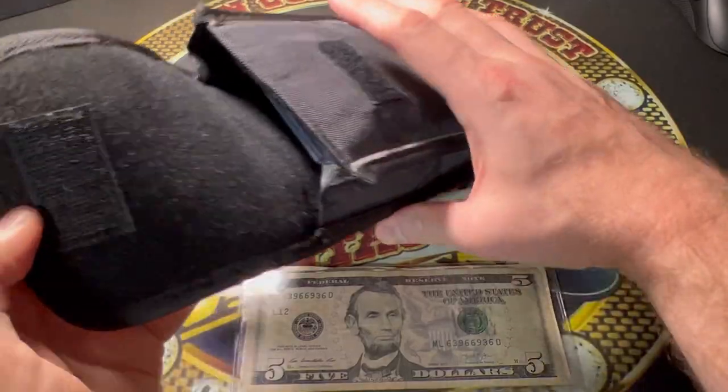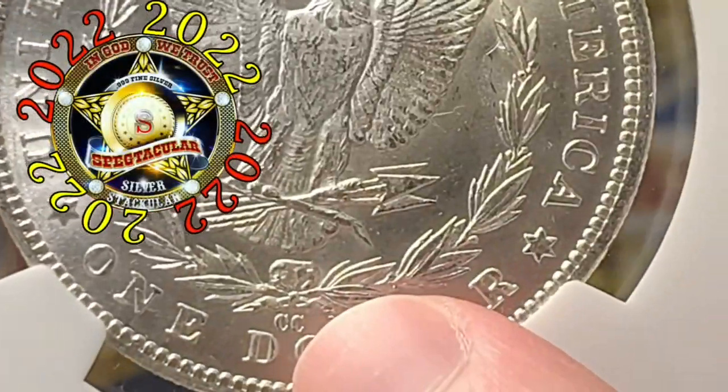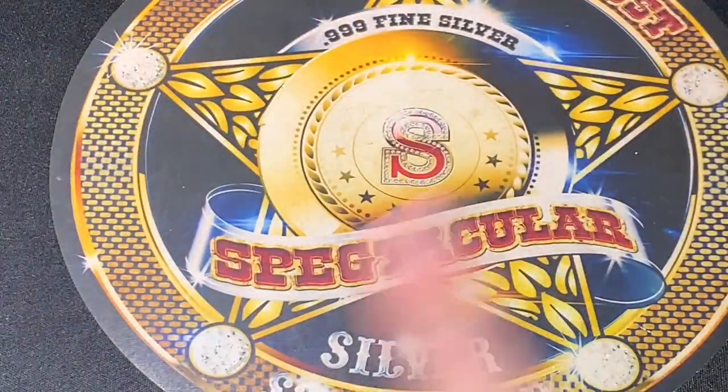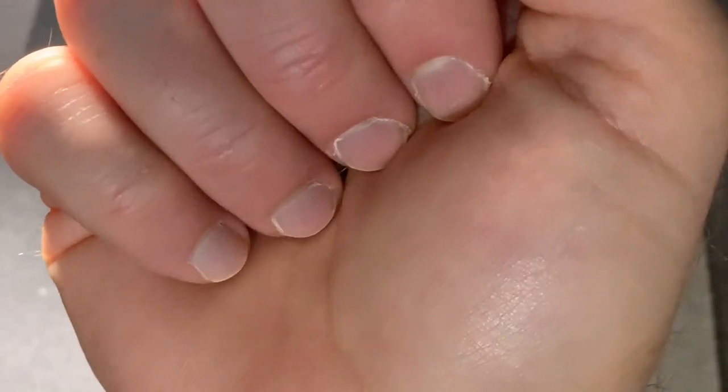Without further ado, let's get into the video and see what kind of mystery coins and things are actually inside of this little old Nintendo DS pouch. I seek to educate and entertain through my journey of collecting coins and stacking precious metals. I encourage you to subscribe and please stay with me on this journey. I am Spectacular the Silver Stacular.